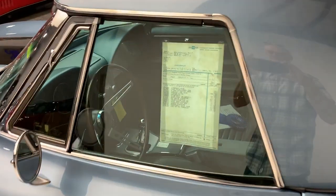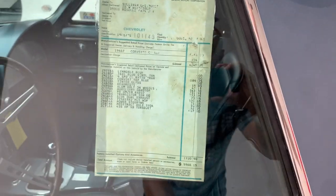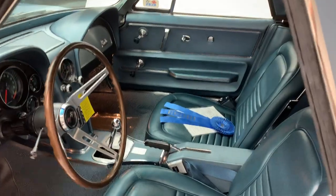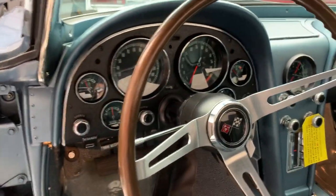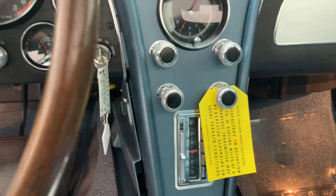This car has had a Bloomington Gold certification. It's had NCRS Top Flight Award. It went to the Chevy and Muscle Car Nationals and received a Gold Concours Award, and the Crown Jewels Triple Diamond Award. The interior is another absolutely exceptional example of workmanship — it is beautiful in every single way.